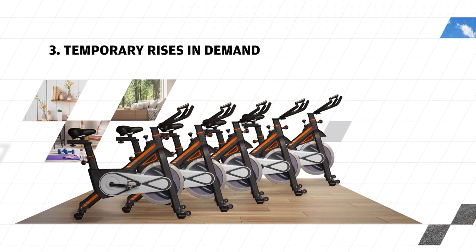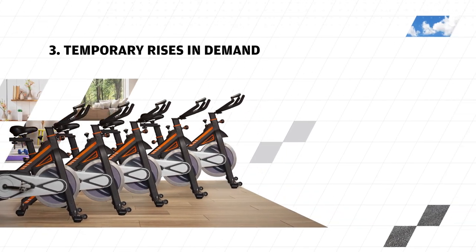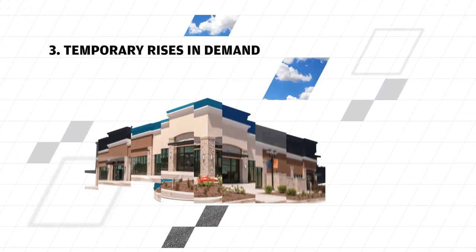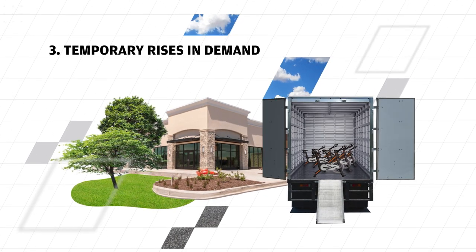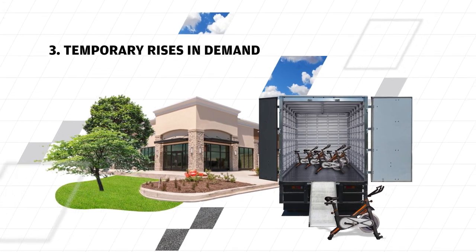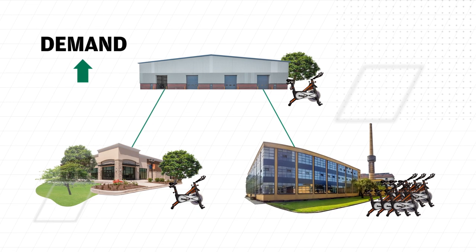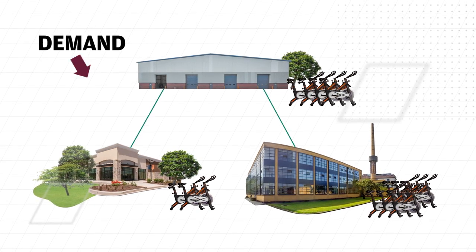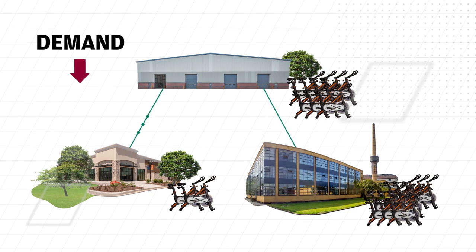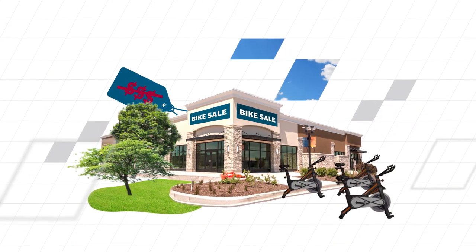When rises in demand are temporary, there can be a bullwhip effect. Retailers order more stock, so distributors order more from manufacturers. Then manufacturers ramp up production to meet demand and build in buffers. So, what begins as a small shift in demand causes disproportionately high production. If demand drops again, retailers are left with extra inventory that may need to be sold at a lower price.